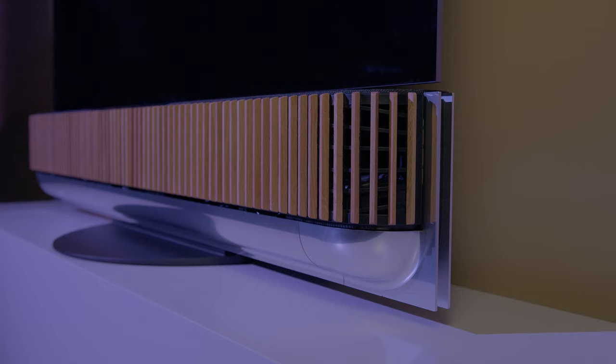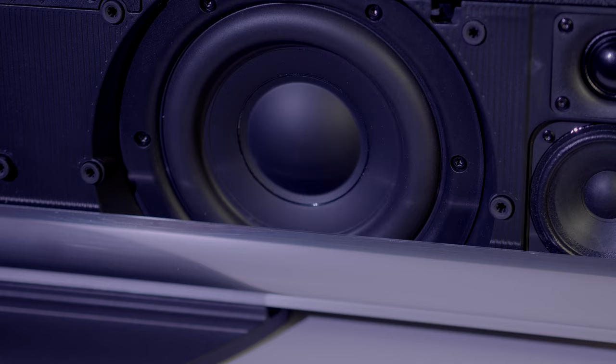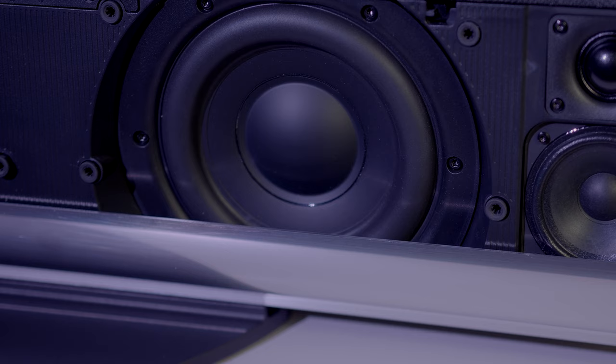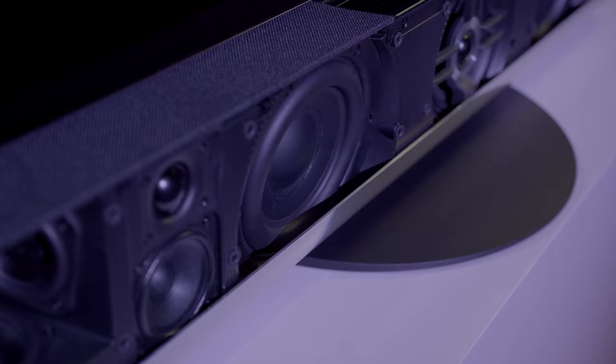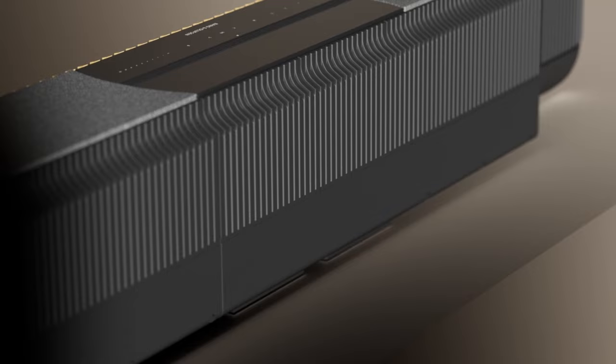Another design task to be solved was the height of the soundbar. We wanted to have the biggest drivers possible whilst keeping a compact design. We solved this by letting the curved aluminium bottom part cover a part of the woofers. The design also allows for heat dissipation and vibration reduction, thanks to the openings on the back of the cabinet and to the rubber mounts supporting the loudspeaker drivers.